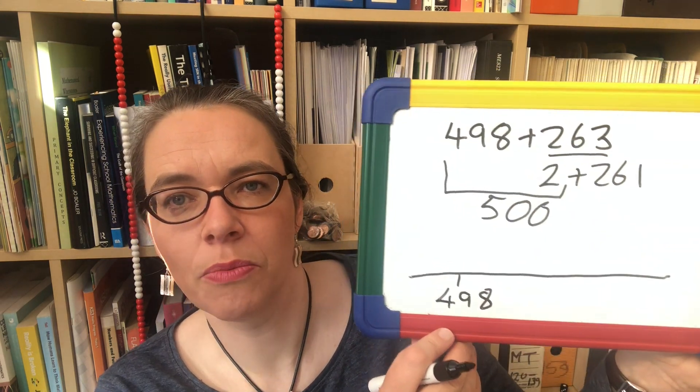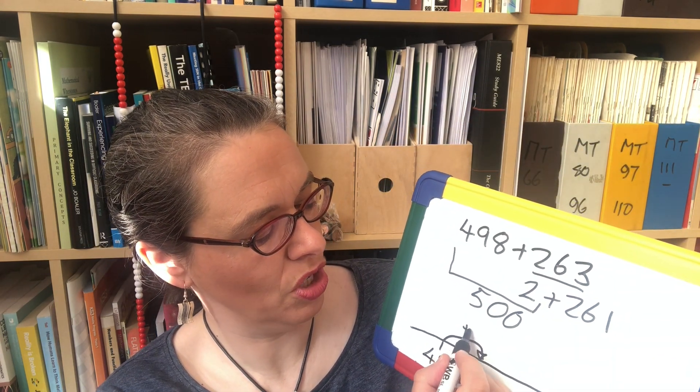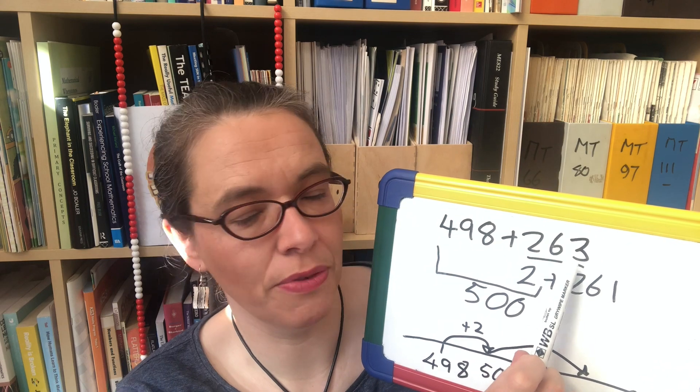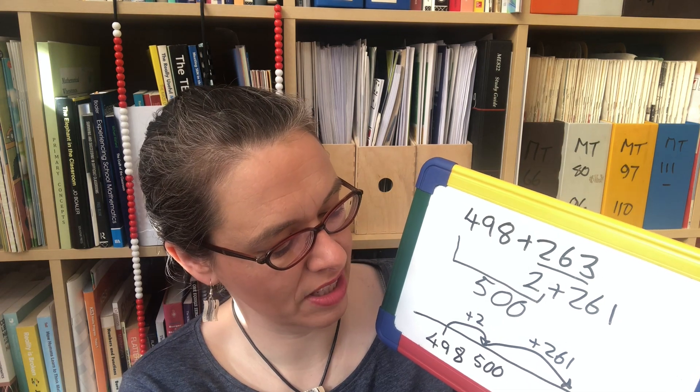An open number line is just a line. Smaller numbers go on the left, larger numbers go on the right. When we looked at the number line before it had sections on it and each step had to be the same size — we're not worrying about that now. So we're starting at 498, trying to add on 263. We hop on 2 to get to 500, and then say: I've added 2, I've got 261 left, and 500 add 261 is 761 — so that's my answer.